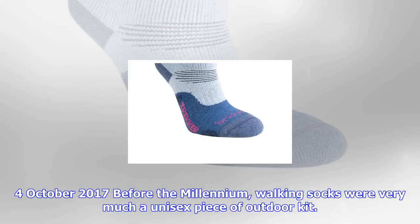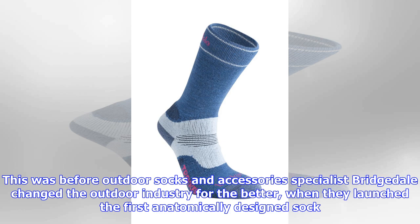For October 2017, before the millennium, walking socks were very much a unisex piece of outdoor kit. This was before outdoor socks and accessories specialist Bridgetale changed the outdoor industry for the better, when they launched the first anatomically designed sock. When the Women's Wool Fusion Trekker was released in 2001, the problems associated with poor fit and design were eliminated.